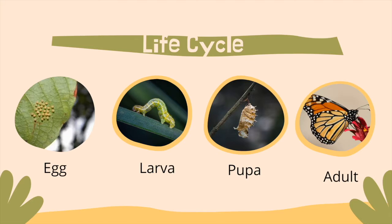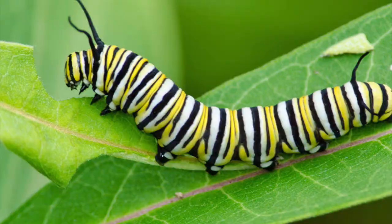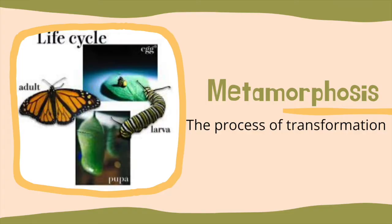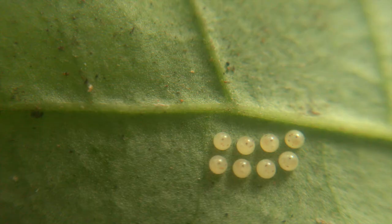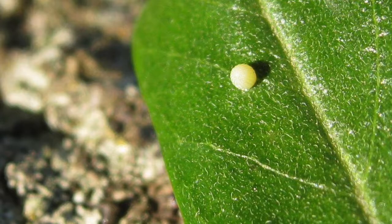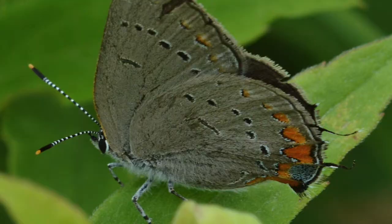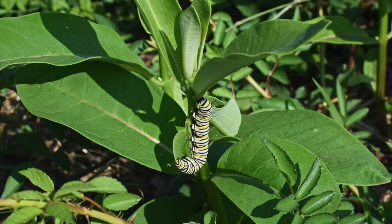Butterflies and moths have a fascinating life cycle with four very different looking stages: egg, larva, pupa, and adult. The entire process is what's known as metamorphosis. Female butterflies and moths will lay their eggs on a plant that will serve as a food source for the larva or caterpillar. Some species will lay eggs that last over winter and emerge the following spring, like the European skipper or Acadian hairstreak. Others will only last a few days — for example, the monarch butterfly, for only four.